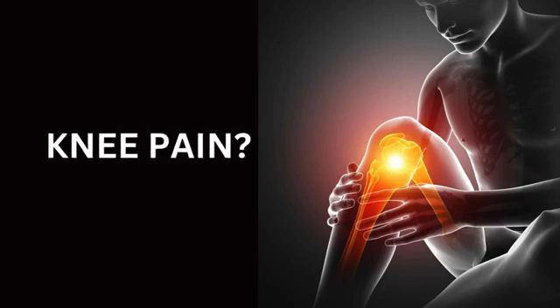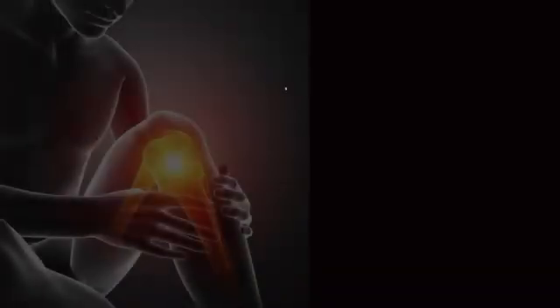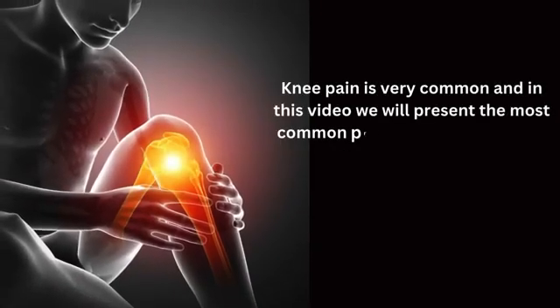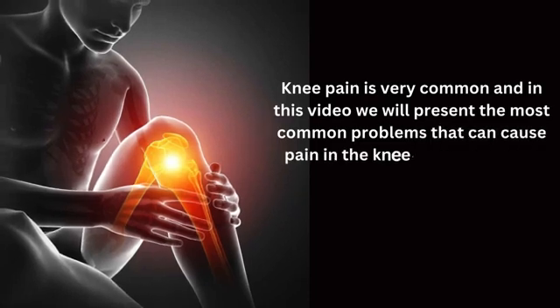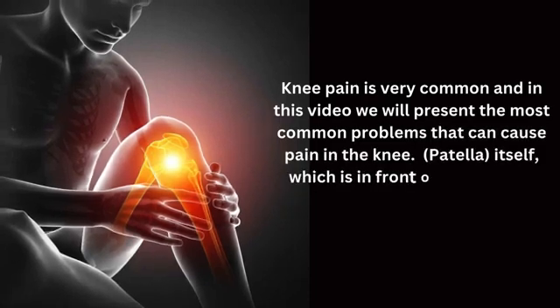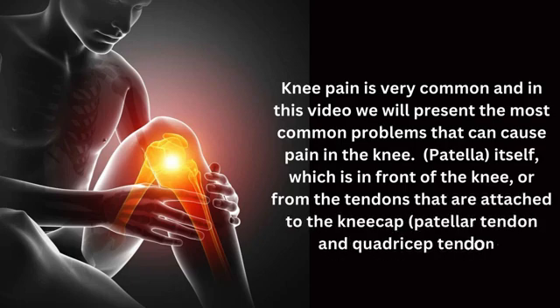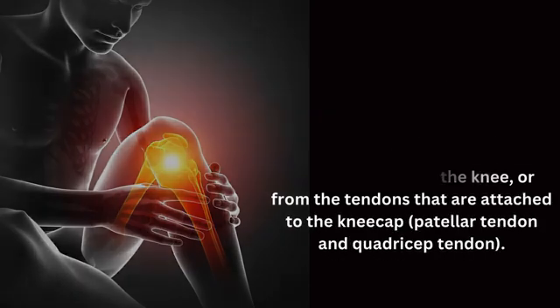Stay tuned till the end of the video. We will present the most common problems that can cause pain in the knee. It can be the patella itself, which is in front of the knee, or from the tendons that are attached to the kneecap — the patellar tendon and quadricep tendon.